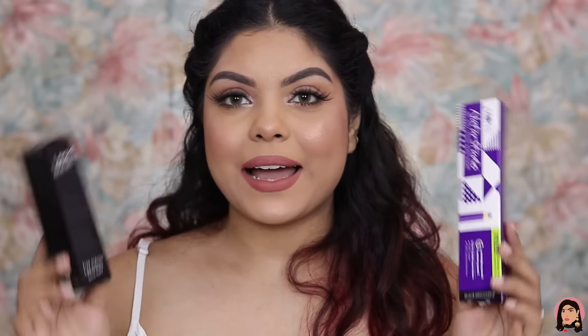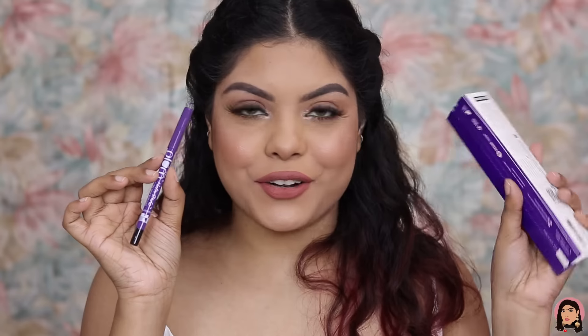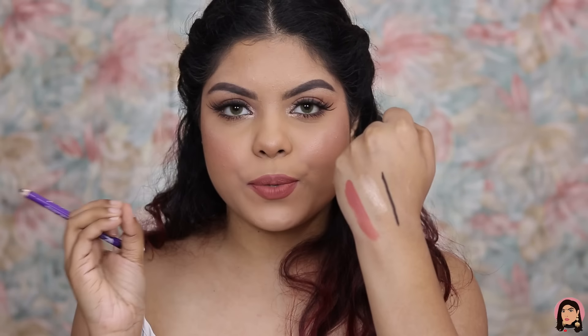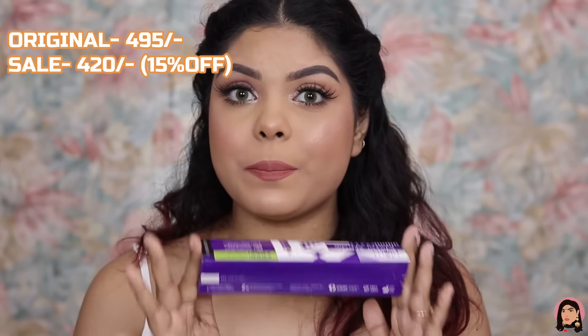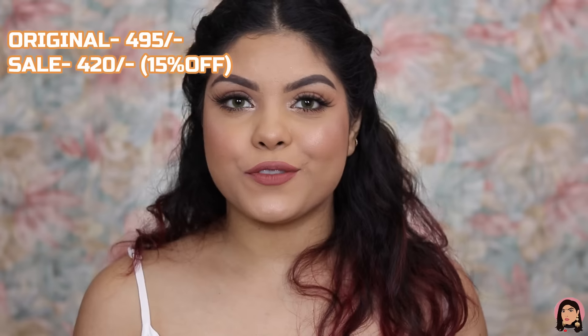Next I bought the Plum Nature Studio Kajal — an all-day wear kajal that is smudge proof, waterproof, and blends well for smoking out the lash line. I've talked about this kajal many times. The swatch shows it is super black and very intense — you can smoke it out with a pencil brush or a Q-tip. It's a best-seller retailing for rupees 495, but I got it for rupees 420 with 15% off — bought as a gift.